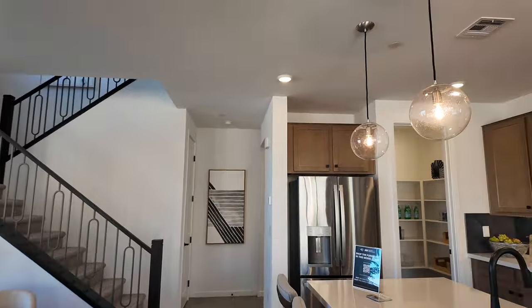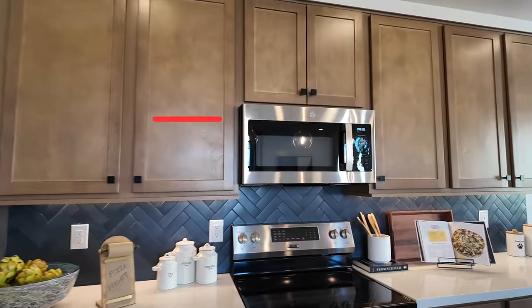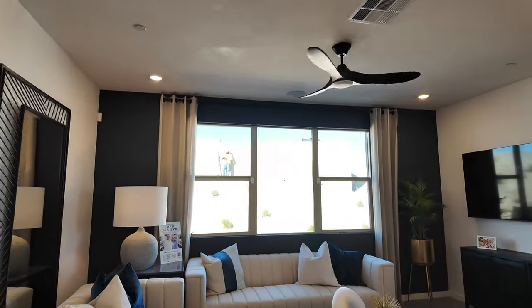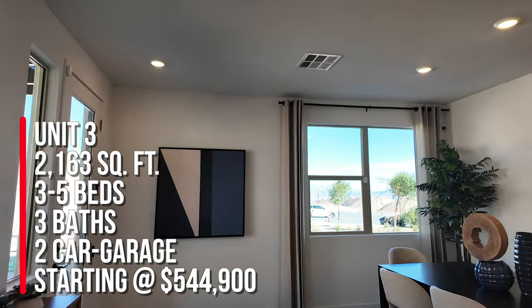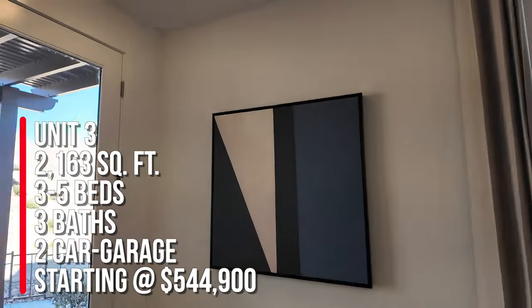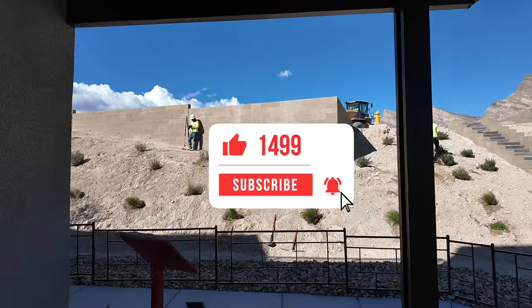If you are thinking about buying in this awesome community, I am your Summerlin expert. I sell a lot of new construction in Summerlin. You can always reach out to me at 702-370-5112. To summarize, we're over here at Lark Hill — this is unit 3 at 2163 square feet. It has three to five bedrooms, three bathrooms, and a two-car garage. Base price starting at $544,900, again that's the base price which does not include any structural options, lot premiums, etc. Make sure you hit that like and subscribe and we'll see you on the next tour.